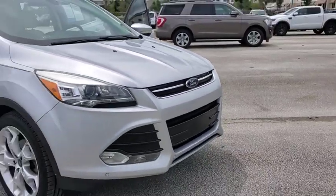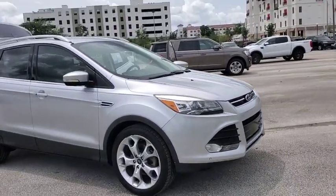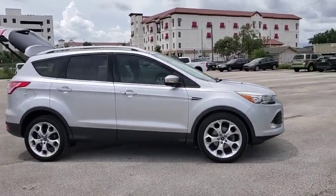You are going to love the 2014 Ford Escape. Gas engines flex, tow, sip and go with Ford Escape.